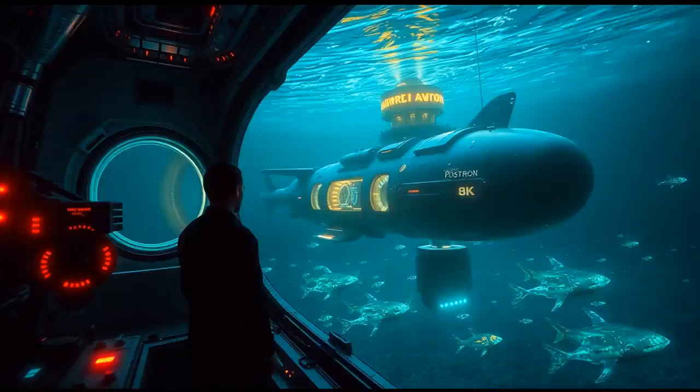Anyway, back to our deep sea adventure. As we dock at Positron's ocean base, you can almost feel the pressure releasing as the submarine pressurizes. It's a whole community under all that water — Michael's new home, brimming with high-tech wonders.